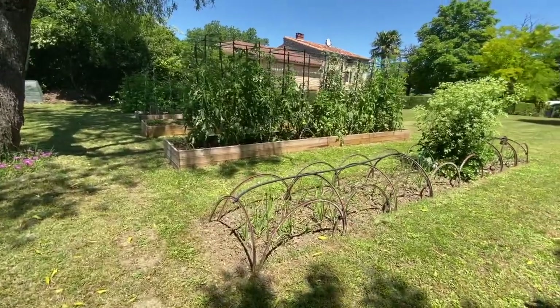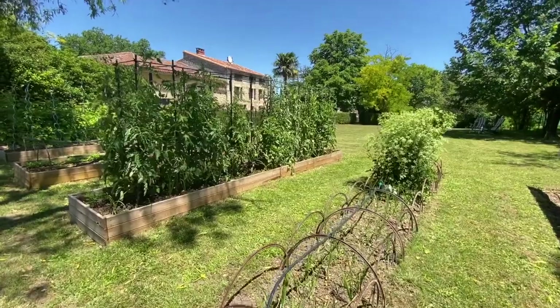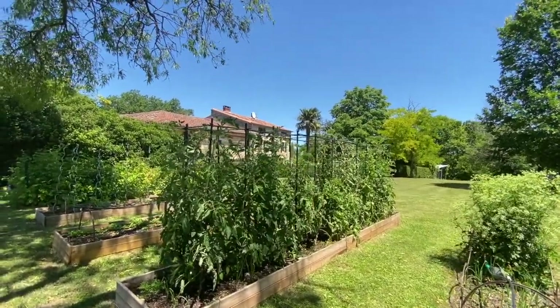We've got onions in this bed here — white and red onions — and our tomatoes that we planted back in April that are just going like crazy.